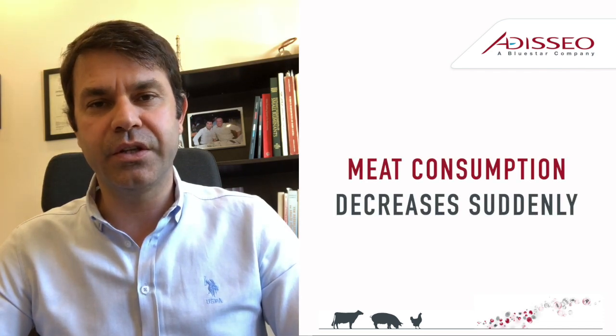Hello, this is Baris Yavuz from Odiseo. As you know, COVID-19 affected our industry also. Restaurants are closed, the food chain is interrupted, and as a result meat consumption decreased suddenly.